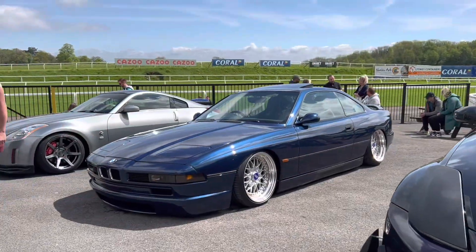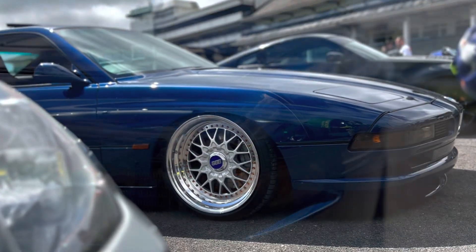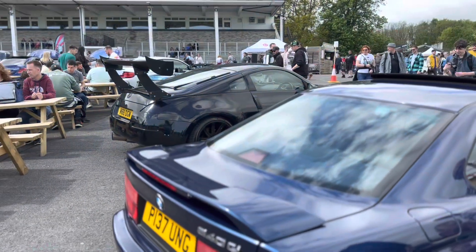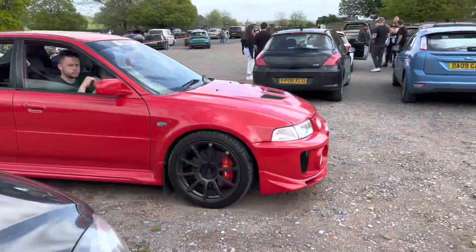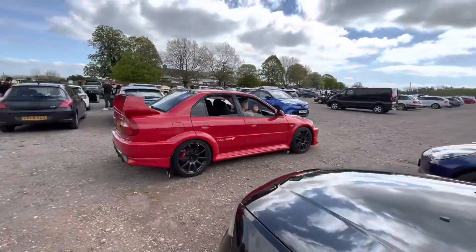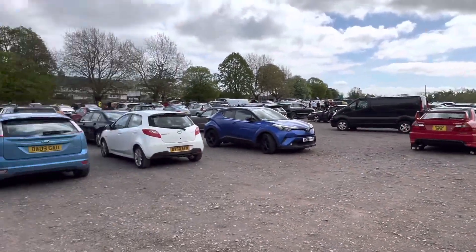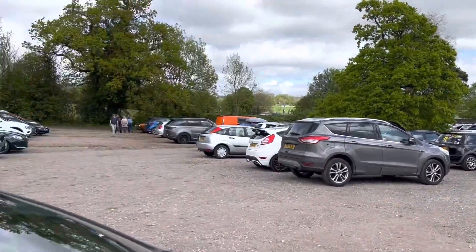Check that out! What a machine! The car park is literally full today.